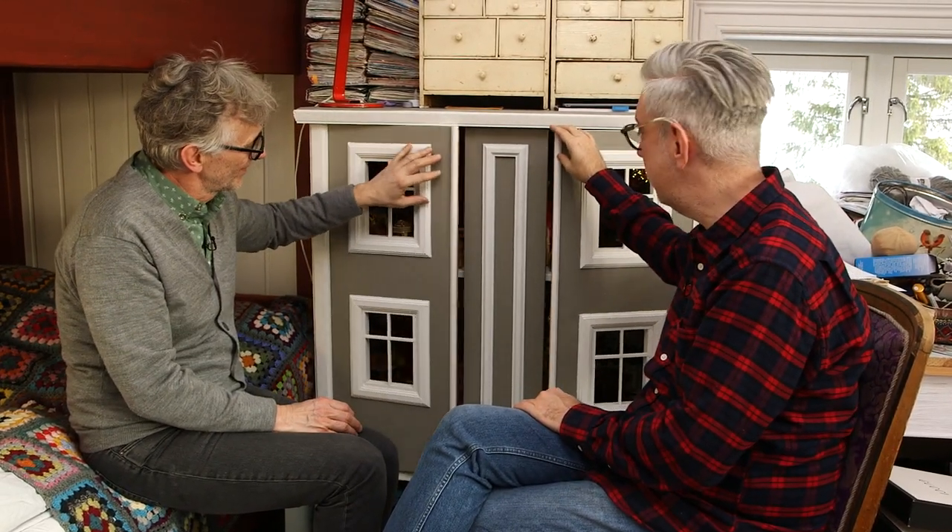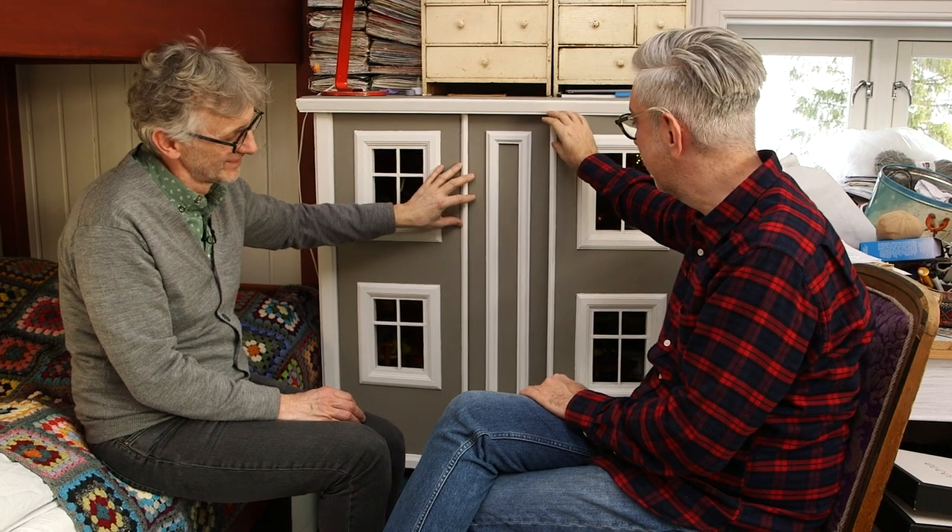Thank you so much for watching. It's been a pleasure going into the dollhouse. But now we have to leave Magnus and Magnus in peace and quiet because they usually take a nap this time of day. So we're going to go into another room so we don't disturb them. We'll close the doors carefully — they might have already fallen asleep. We will be back with more if more happens, and I guess more will happen in the dollhouse. So see you again next week!